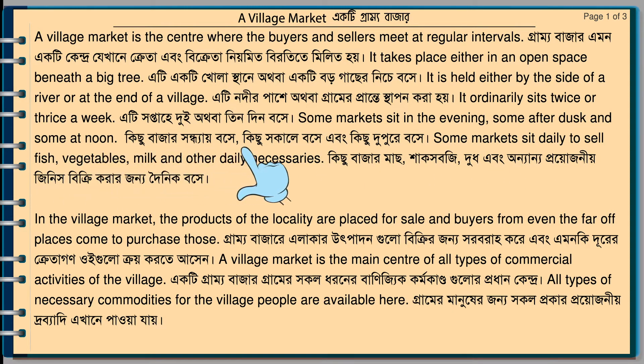Some markets sit daily to sell fish, vegetables, milk, and other daily necessaries. In the village market, the products of the locality are placed for sale, and buyers from even the far-off places come to purchase those.